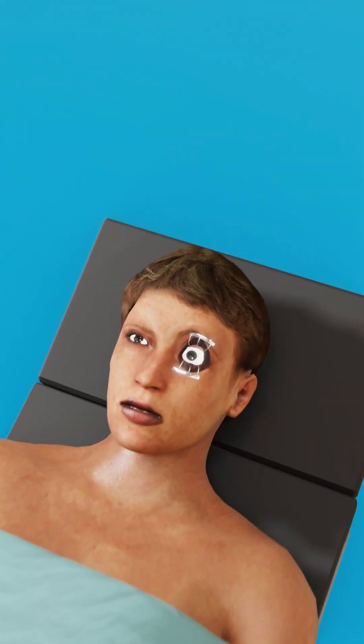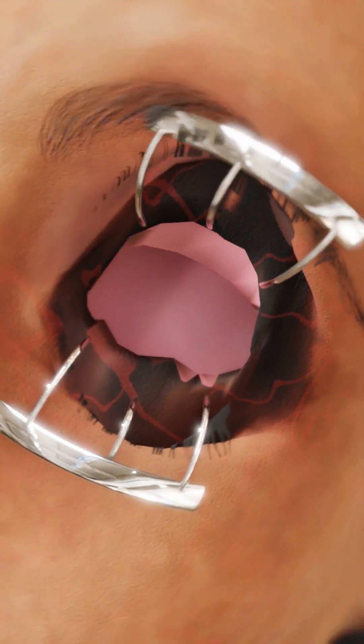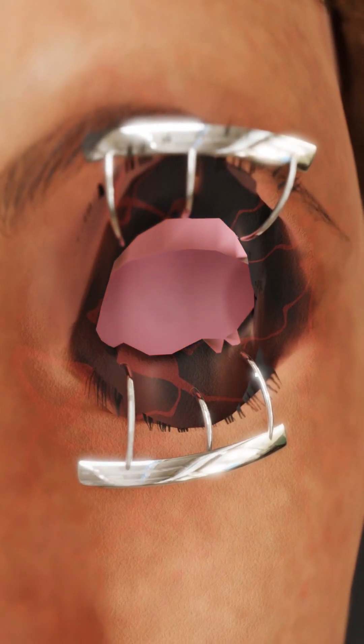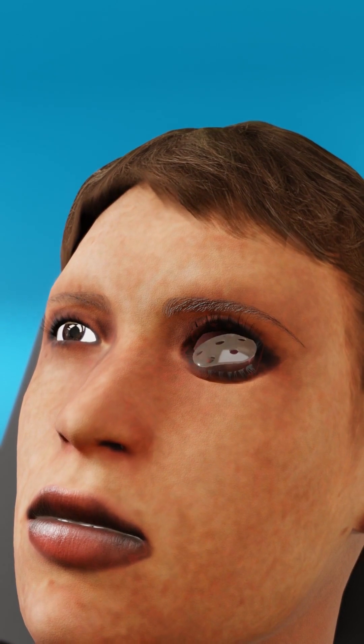After an accident or due to a health condition, a person might have to undergo eye removal surgery. Afterward, the eye socket is likely to have red-colored tissue, which turns pink while healing. The patient is provided with a temporary plastic conformer to place in the eye socket.